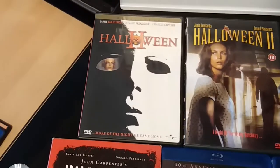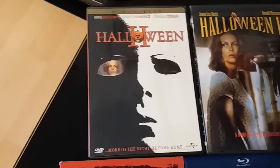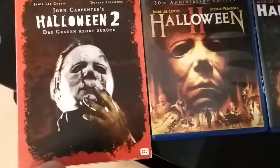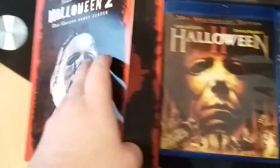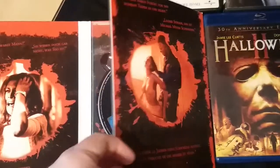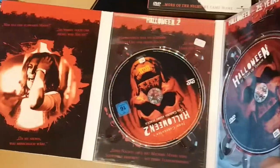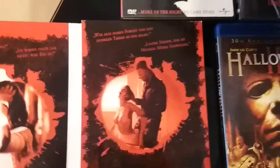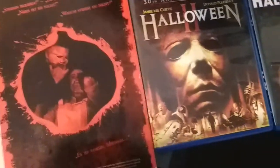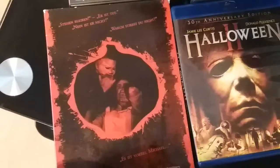This one here is the Universal widescreen DVD release of Halloween 2. There are some really cool images inside as well, including an excellent image on the back of Michael putting the needle into...